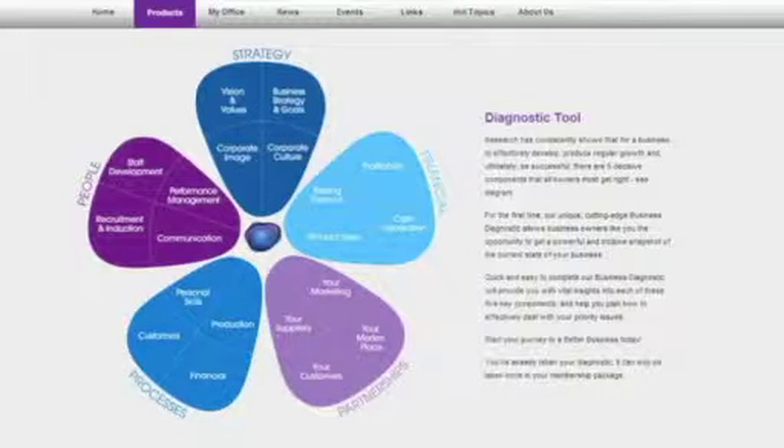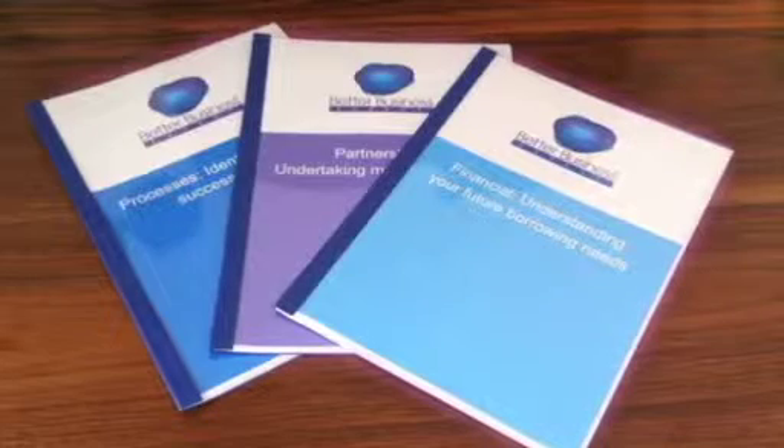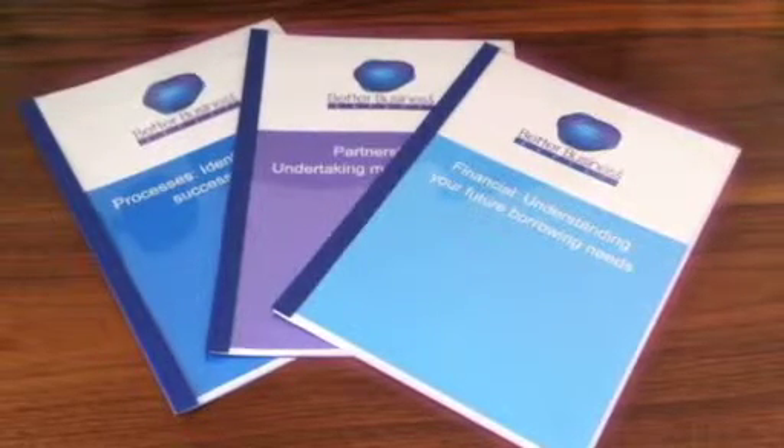We support this work by providing you with the ability to take our cutting-edge business diagnostic tool and to receive a comprehensive personalised feedback report. You then have the ability to choose any three of our fantastic top 10 tips and supporting templates.